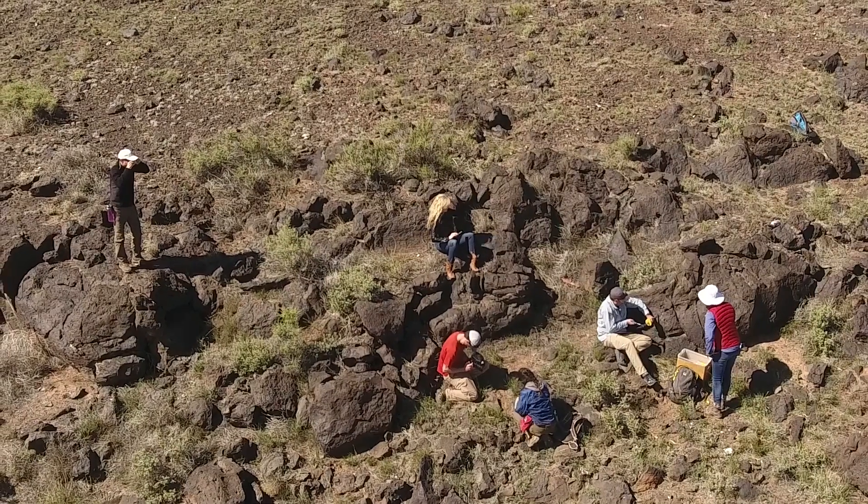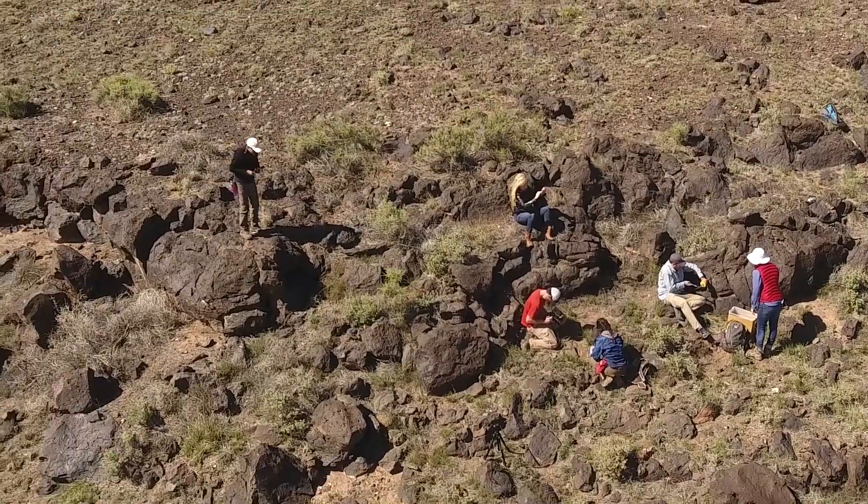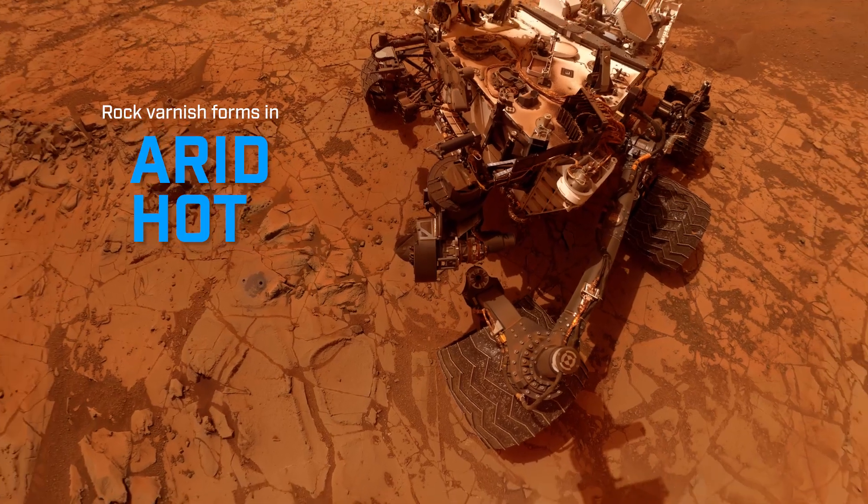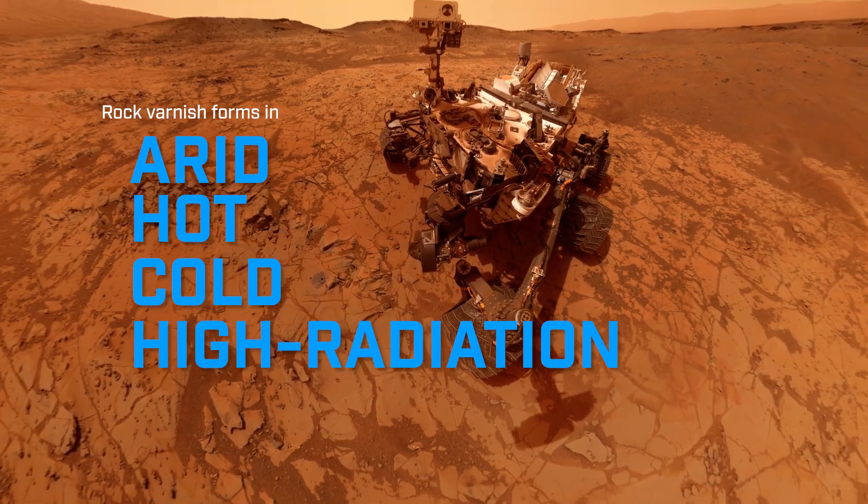It's actually a really great way to study varnishes. Rock varnish is forming in these really, really unfriendly environments to life — these are arid, it's really dry, often there are extremes in temperatures, very hot, very cold, and sometimes the radiation environment isn't that great in these desert environments.